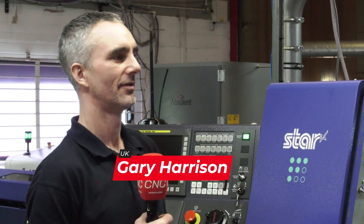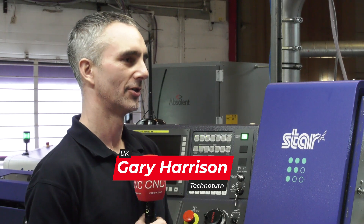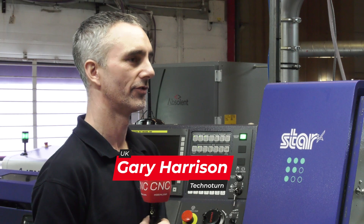I'm Gary Harrison, I'm Machineshop Manager. My day-to-day duties are organising the workshop and doing a lot of programming and setting on newer parts and newer machines proving.